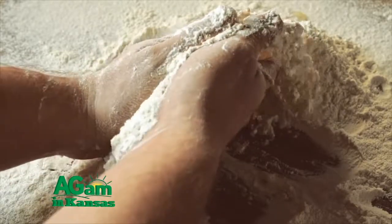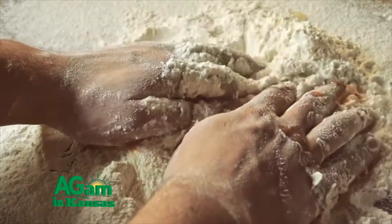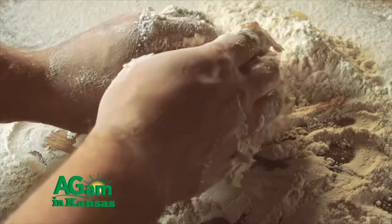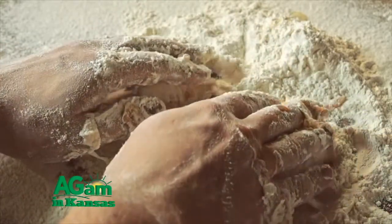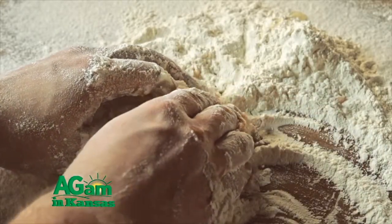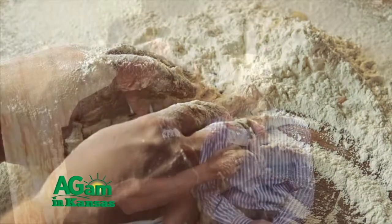And this kafirin protein then — what we found — actually has these elastic properties, which is supplied by one of the components in wheat gluten. So it's a first little step towards actually making a component which could be extracted from the sorghum flour and added back to it, which will actually then make a leavened bread or cake-like product.